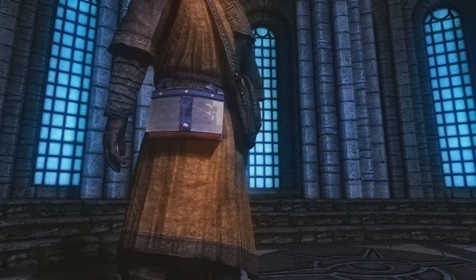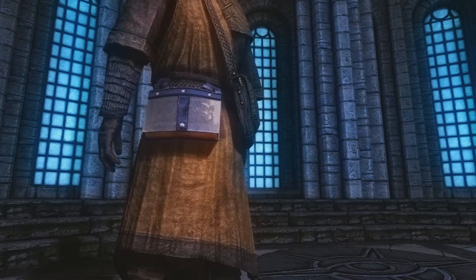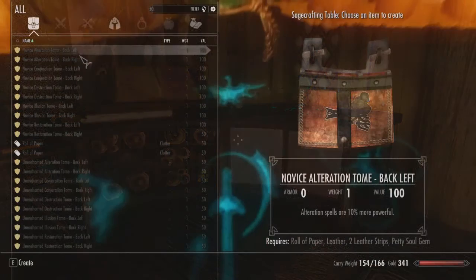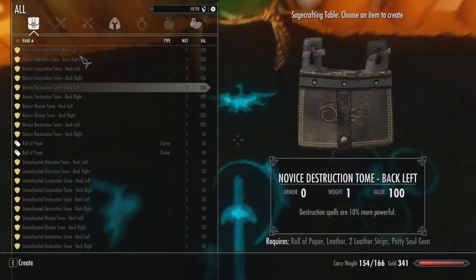The effects of all of these tomes vary and touch on all types of schools of magic, as well as the strength of their effects. In this mod, a unique crafting station — the sage crafting table — is actually added into the game. You can find this crafting station right inside Dragon's Reach in Whiterun.